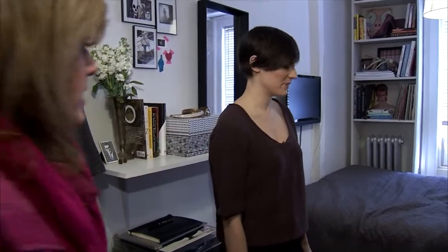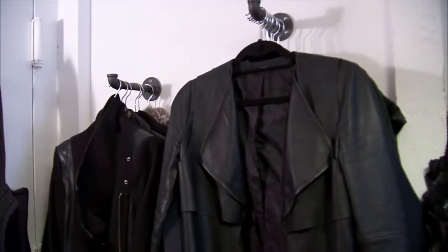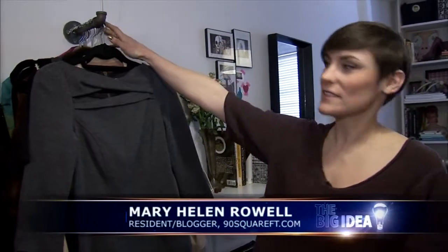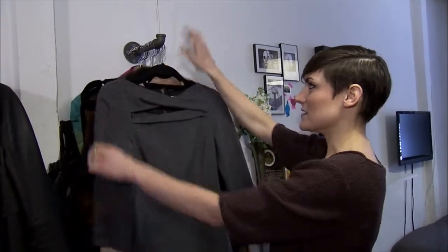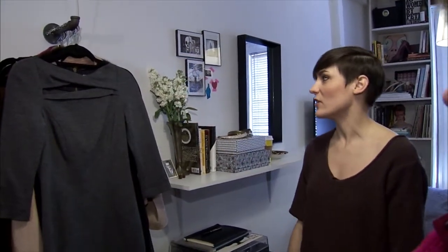Mary Helen lives in a 90-square-foot apartment. Before you complain about your lack of closet space, she lives without one. These are what we call face-outs. Usually clothes are done sort of shoulder-out, but as you can see, this takes up over a foot of space, whereas these are only 8 inches. So I'm saving a good 4 inches.